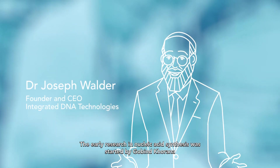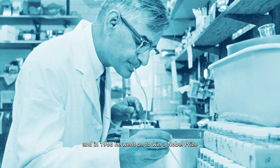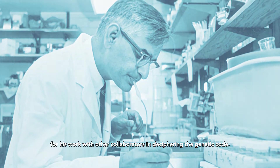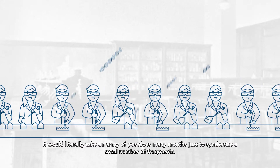The early research in nucleic acid synthesis was started by Gobind Khorana, and in 1968 he went on to win a Nobel Prize for his work with other collaborators in deciphering the genetic code. The methodology was cumbersome — it would literally take an army of postdocs many months just to synthesize a small number of fragments.